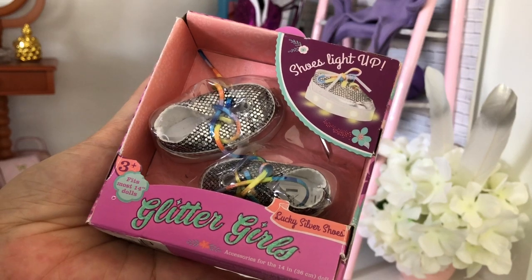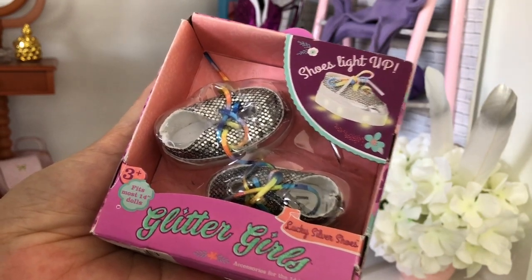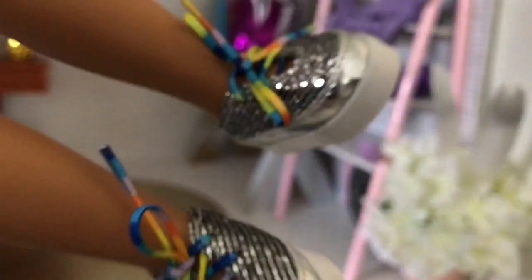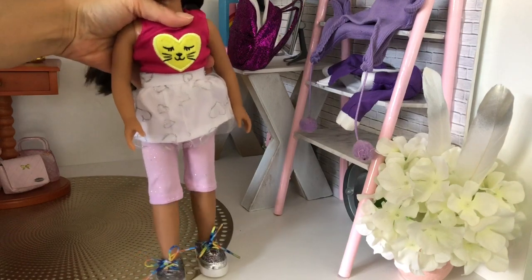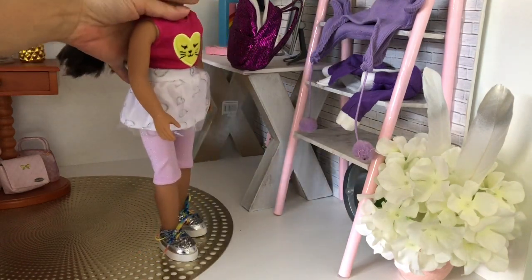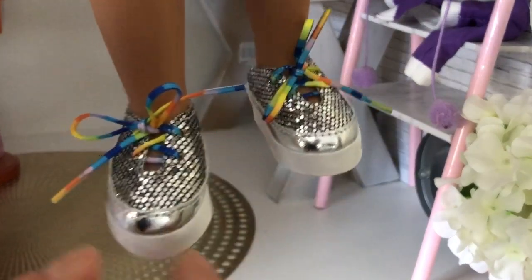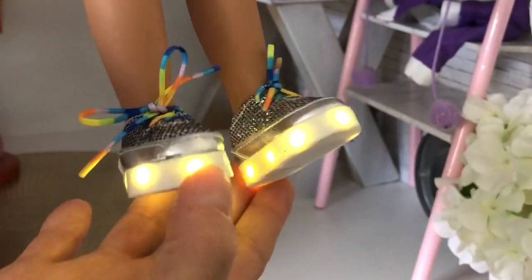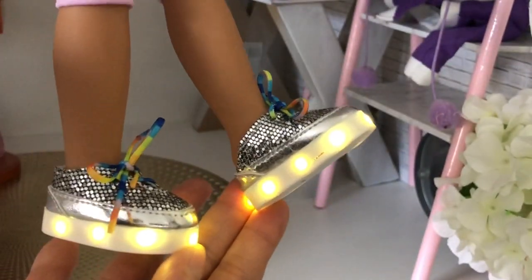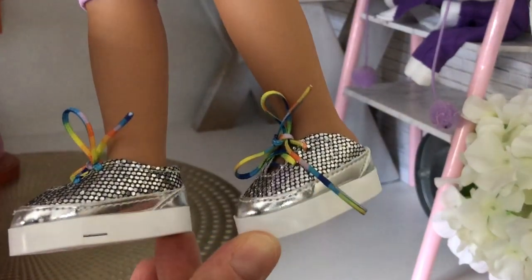Let's see what this outfit looks like when teamed up with these Glitter Girl light-up shoes. These are so adorable! They look really good on Minnie Mariah. She has rainbow laces, silver glitter, and if you press the heel the shoes indeed light up.